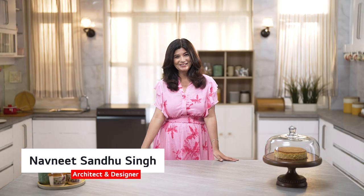When you design your kitchen, it needs to be functional, mindful and personalized. Hi, I'm Navneet and these are my top 5 kitchen must-haves.